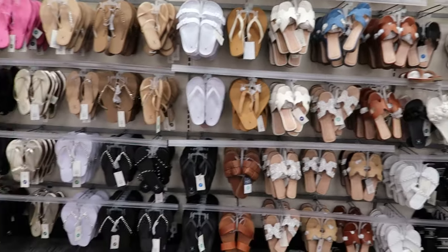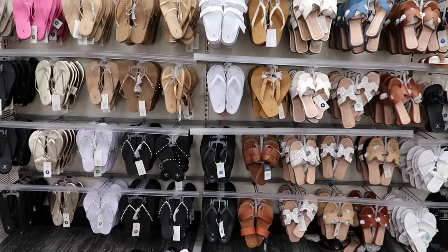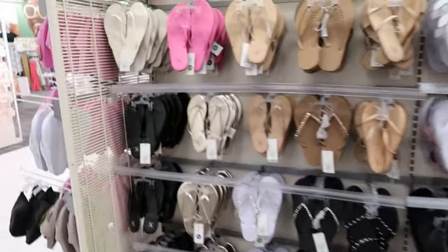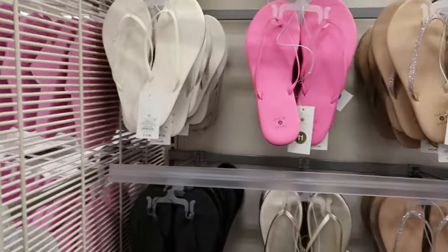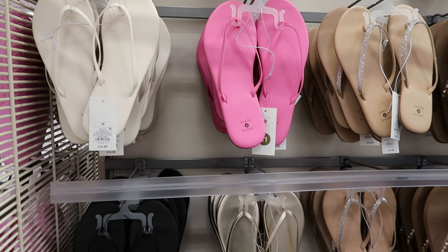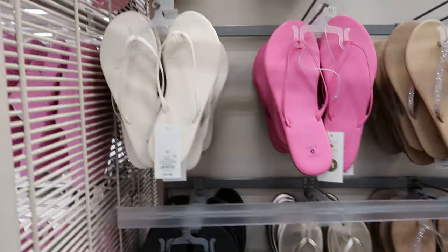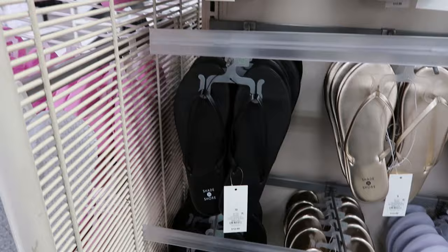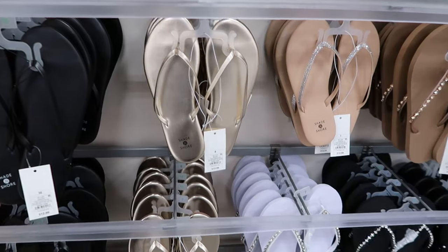Hey guys, so today we are at Target and they have some of the cutest summer shoes out right now. They have their traditional Shade and Shore flip-flops. Those are $12.99. You can get them in cream, pink, black, and gold.